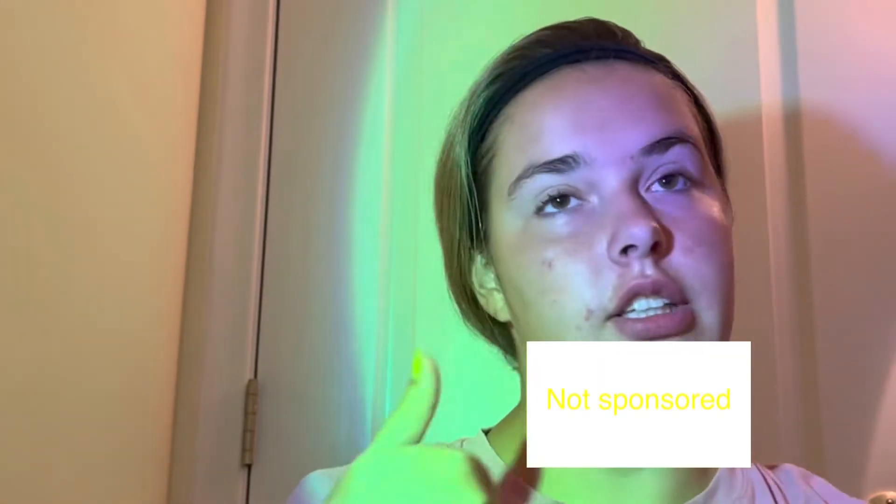Now that that's done, we're gonna do a makeup time-lapse. Y'all, I'm so sorry, this is blurry — I do not know why all my time-lapses are like this in this video. I also just washed my face and did my Curology skincare routine, so it's a little bit wet right now and you can see my hair is a little bit wet.